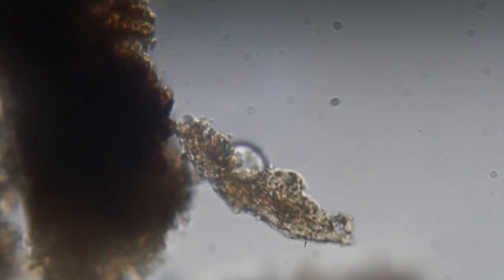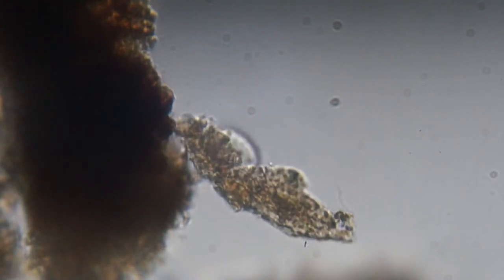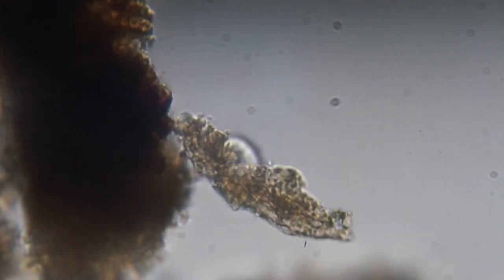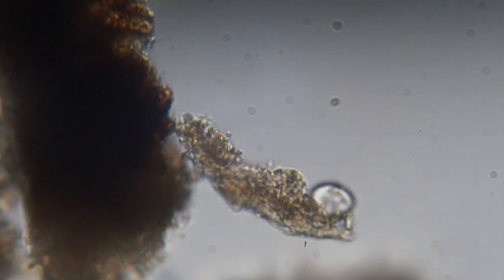That looks just like a giant one-cell organism right there. You can see the flagella on the bottom of this one as well, just barely. It's got a really thick cell wall right there.